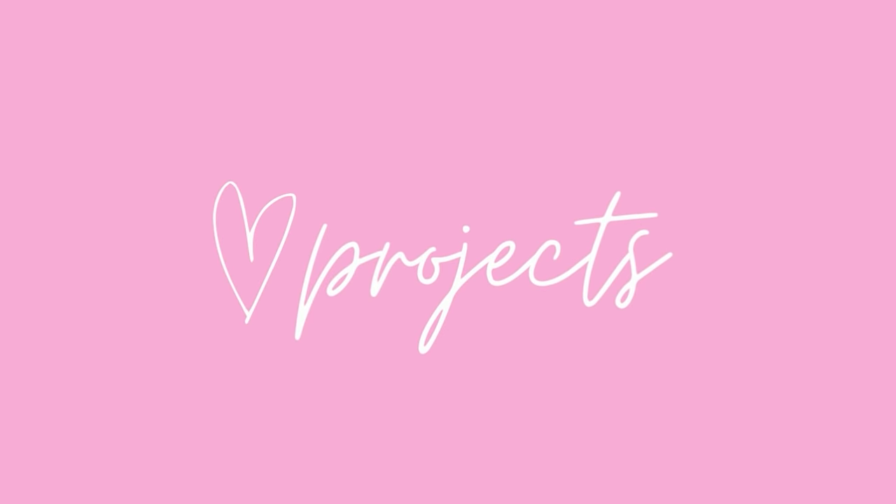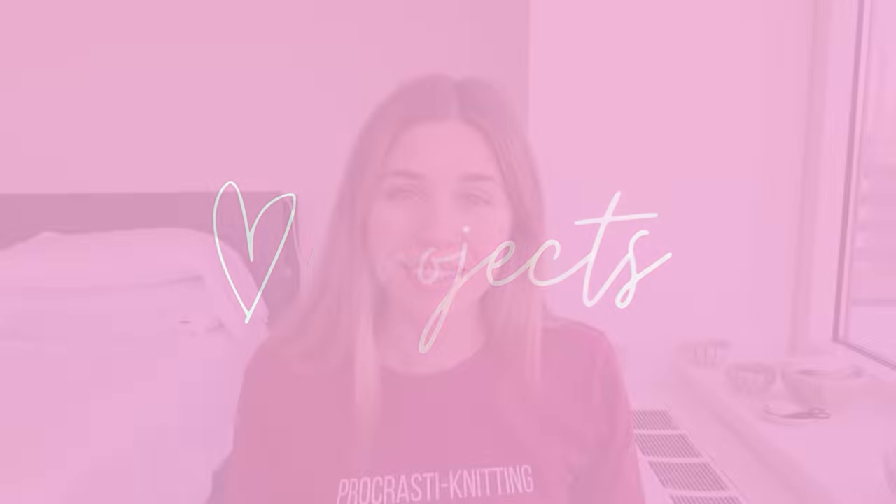All right, let's get started with some projects. So I have a finished object this week — something that I started and finished since the last time that I podcast. And it is a playtime cowl, but I want to show the yarn first because this yarn was getting lots of attention on Instagram because it's so pretty.